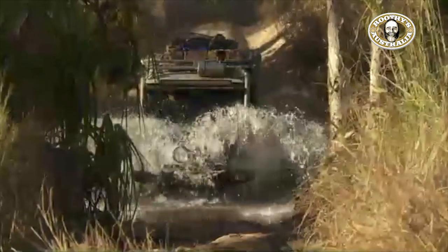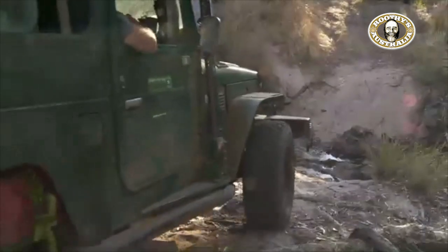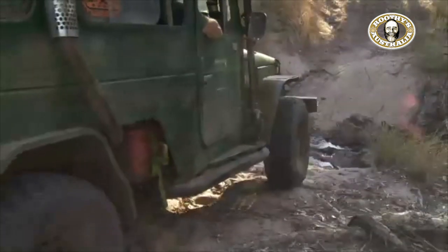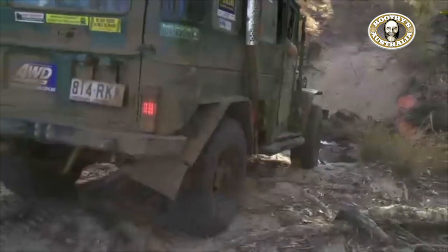Don't think you're going to go racing through here, because it's slow country for the most part. There and back, that's got to be good for four or five days — maybe longer if you want to camp along the way. And it is beautiful camping.